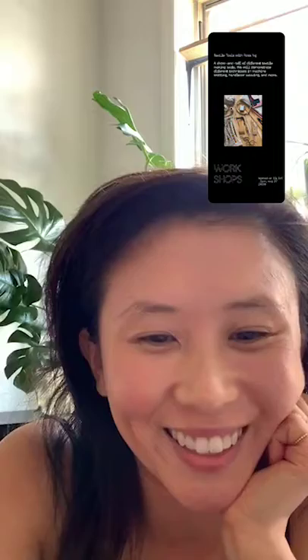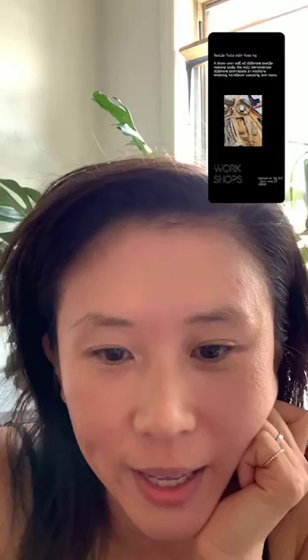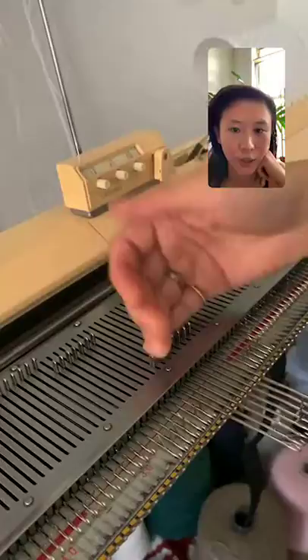I love how the machine sounds. I'm showing here how the machine works: the carriage goes across back and forth, moving the needles up and down — that's how you create the fabric. There's also a function where you can hold specific needles, so you're only knitting a selection of the needles and not all of them.